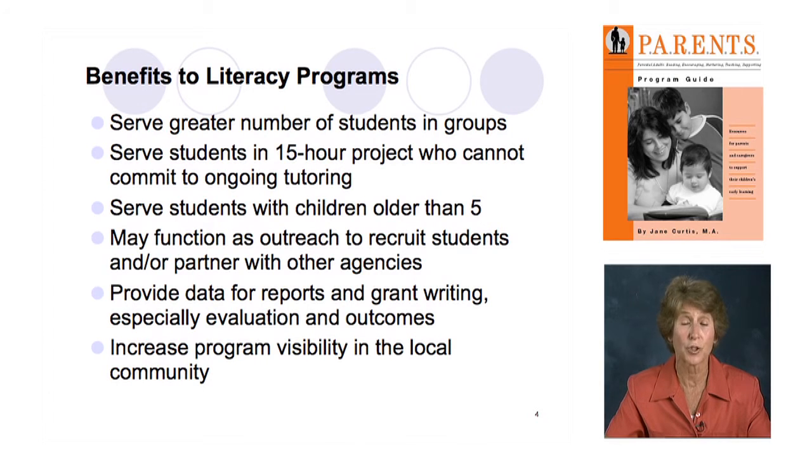It's a wonderful project to offer to a church group, a rehab center, Head Start, Even Start, or other agencies with common target populations that literacy programs usually have. It's an offer you can make and probably get paid to do — some sort of memorandum of understanding where you deliver a product for them. In addition, we all need data for reports and grant writing, which requires evaluation and measurable outcomes. That was another reason the guide was revised — to create more tools for you to collect data and measure student progress.